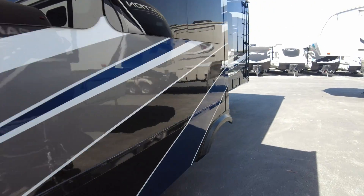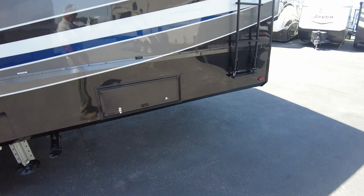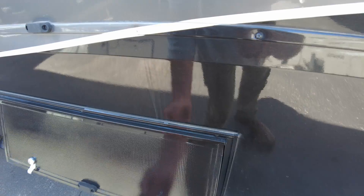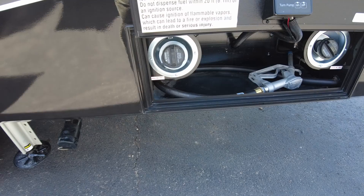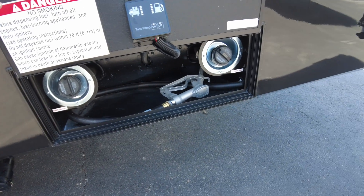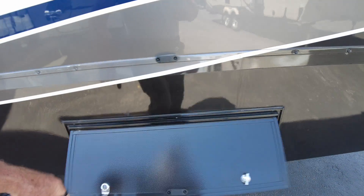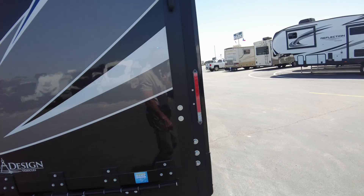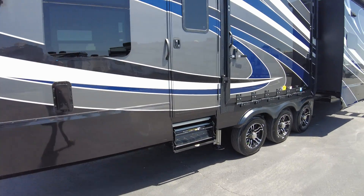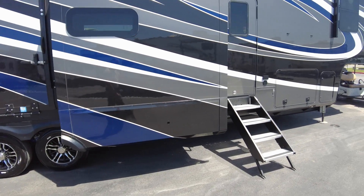You'll have two 30-gallon tanks for 60 gallons total in your garage for gasoline. Two tanks — one's dedicated for your generator, one for your toys — but you can take fuel out of one and put it in the other if you want to use it all for the generator. The inside of this garage is going to be just as insulated as the interior living room. Grand Design makes sure to do that because half the time that garage is a living room space for most people.